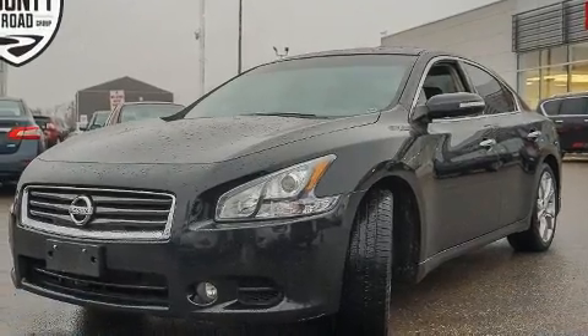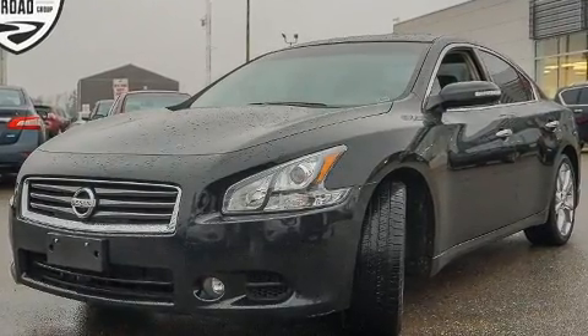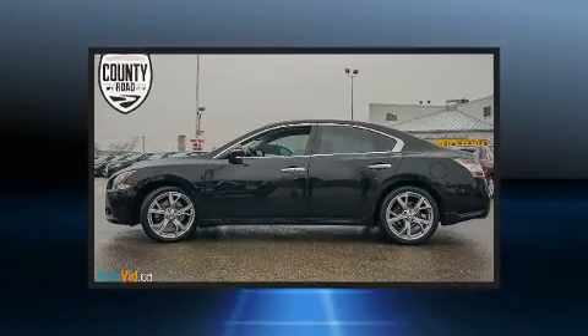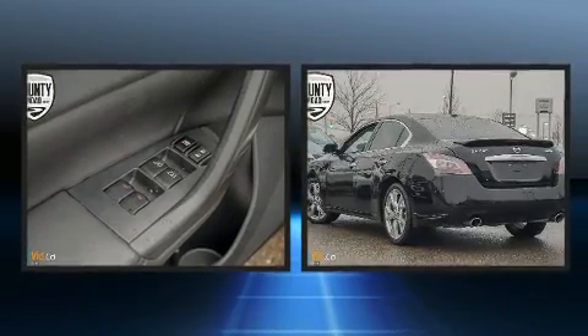It includes heated seats, one-touch window functionality, a tachometer, variably intermittent wipers, a built-in garage door transmitter, and power windows.